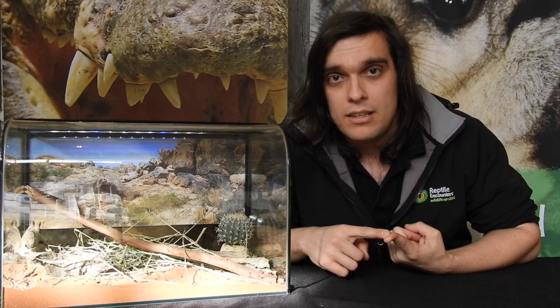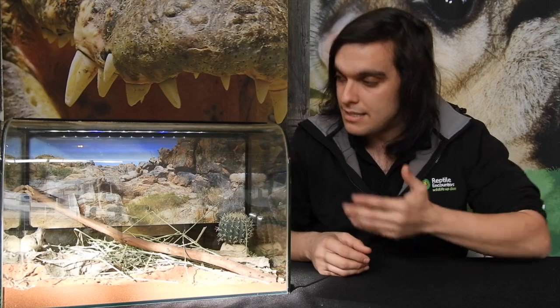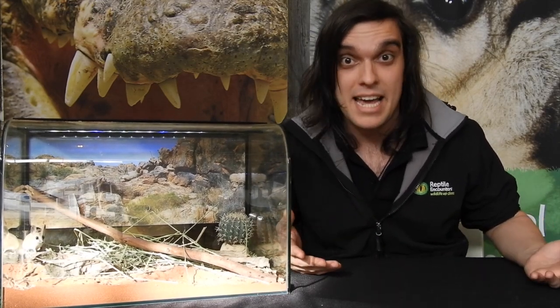Introduced species are another huge problem. Things like rabbits eat a lot of the grass in these grasslands. And when the grass is all gone and the habitat is depleted, the insects haven't got anywhere to live and breed and anything to eat, and so they either die or move on. You lose those little insects and all of a sudden things like the fat-tailed dunnarts don't have anything to eat and they go too.